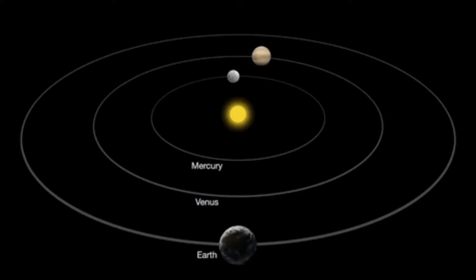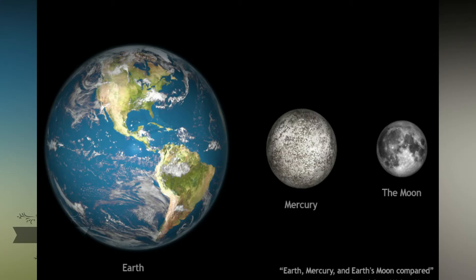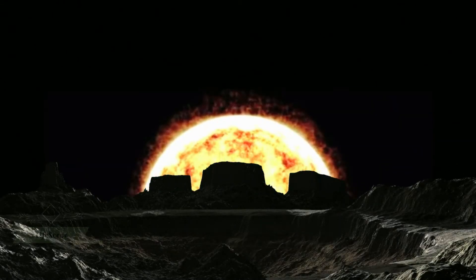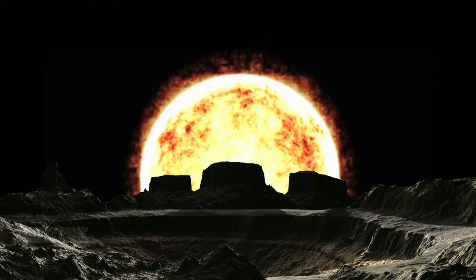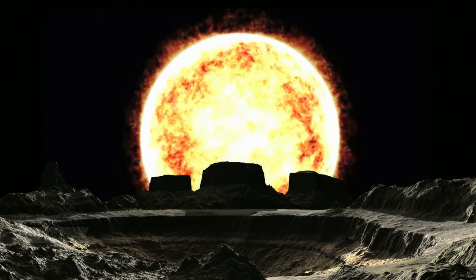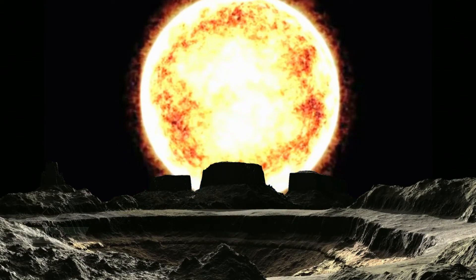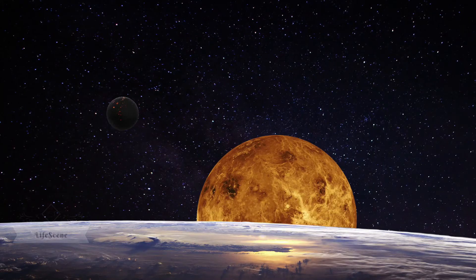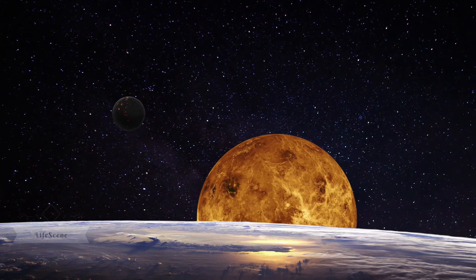The smallest planet in our solar system and nearest to the sun, Mercury is only slightly larger than Earth's moon. From the surface of Mercury, the sun would appear more than three times as large as it does when viewed from Earth, and the sunlight would be as much as seven times brighter. Despite its proximity to the sun, Mercury is not the hottest planet — that title belongs to nearby Venus, thanks to its dense atmosphere.